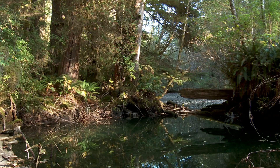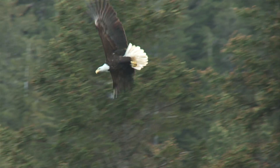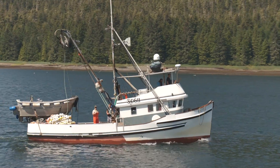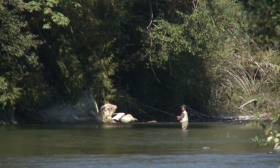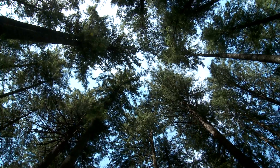A healthy watershed provides us with clean water that promotes biodiversity. It's the rearing habitat for endangered salmon species. It supports our fisheries, offers recreation, and it nurtures our forests. We reap these benefits every time we drink water from our faucets.